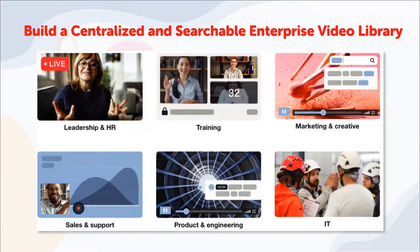Hi, I'm Darcy from Lumos Learning. I'll show you how Lumos Knowledge Assistant can help you build a centralized and searchable enterprise video library.